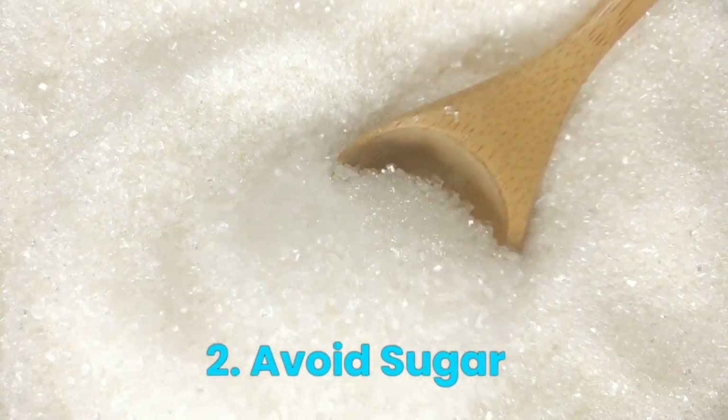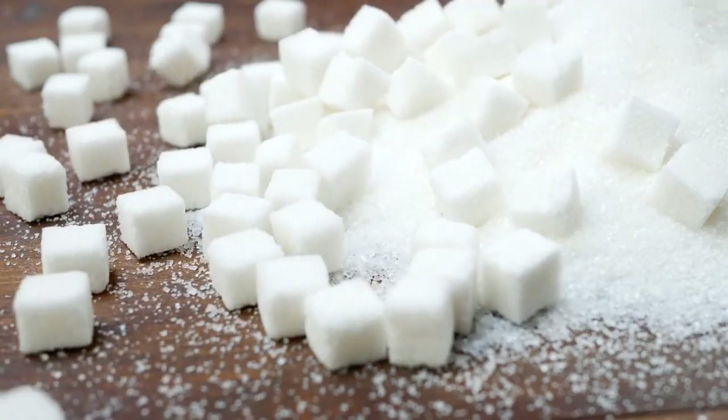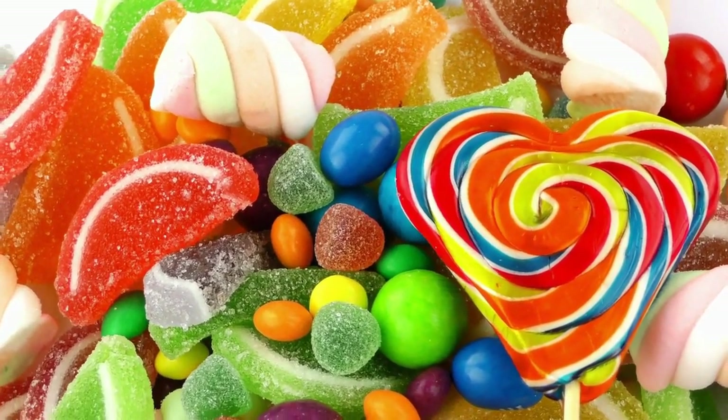Number 2: Avoid Sugar. Sugar is one of the worst culprits when it comes to weakening teeth and causing decay. Try to limit your sugar intake and brush your teeth after eating sugary foods.